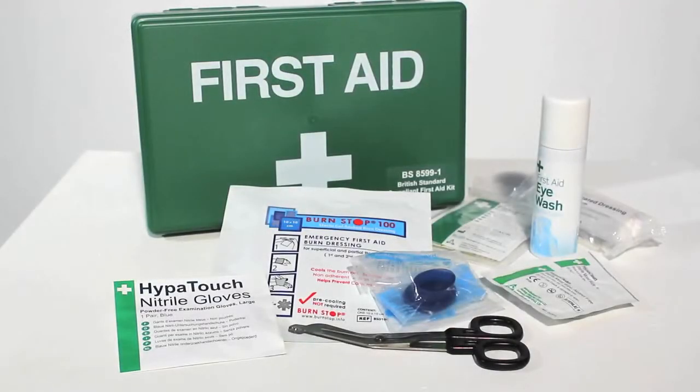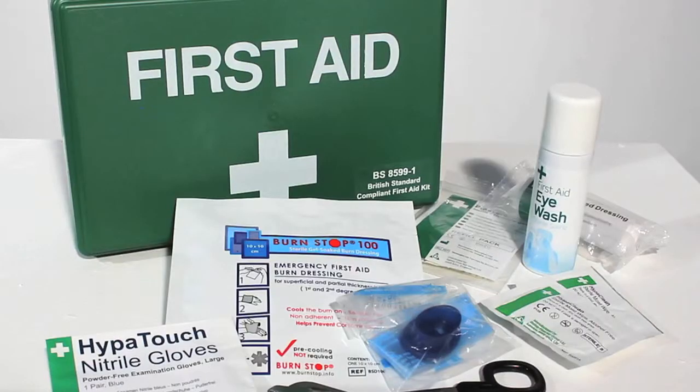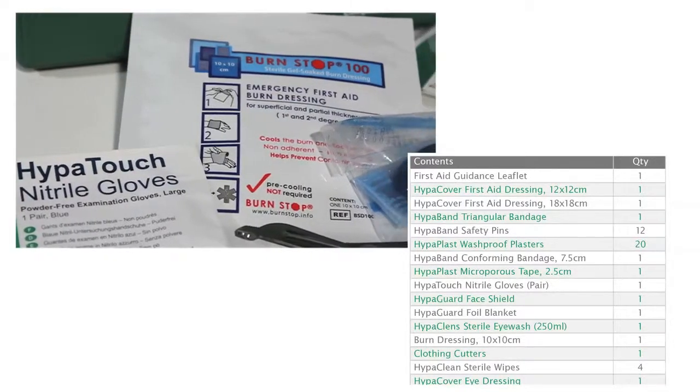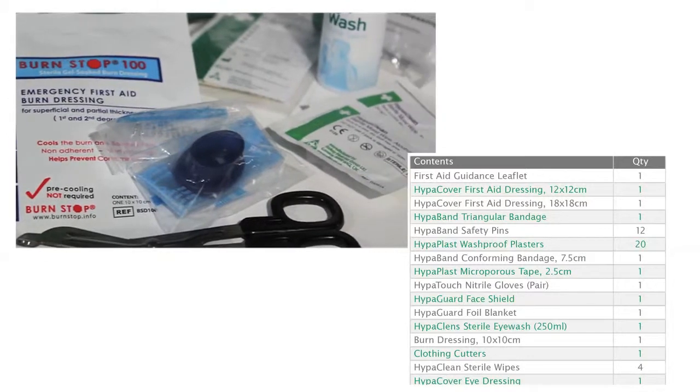The Travel First Aid and Eyewash Spray Kit helps you comply with British standard requirements for workplaces and is highly recommended for off-site staff travelling by car. The First Aid Kit comes fully stocked and contains the minimum recommended first aid supplies for one employee.